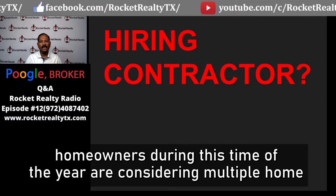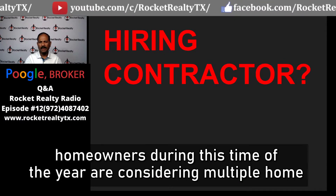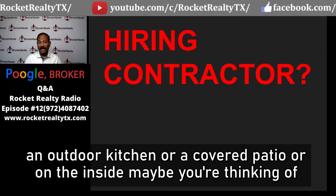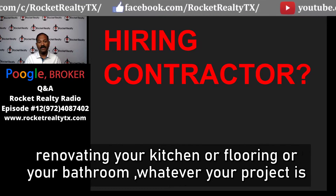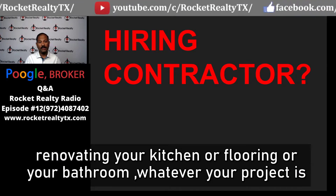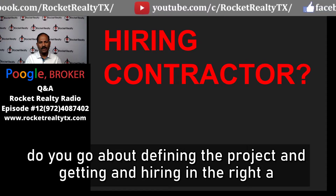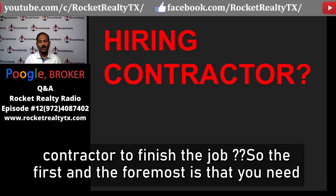Many homeowners during this time of the year are considering multiple home improvement projects. It could be building a swimming pool, an outdoor kitchen, a covered patio, or on the inside, maybe you're thinking of renovating your kitchen, flooring, or bathroom. Whatever your project is, you're going to hire a contractor. In this episode, I'm going to talk about how to define the project and hire the right contractor to finish the job.